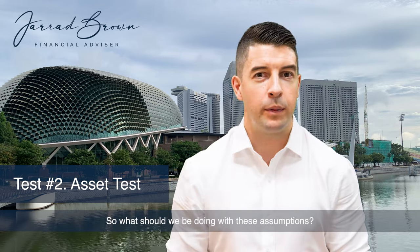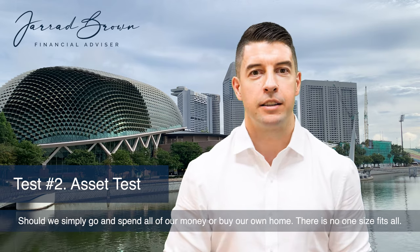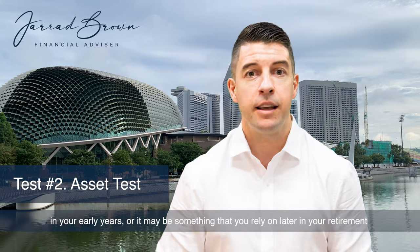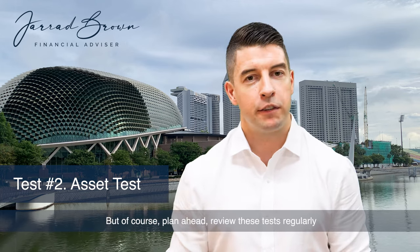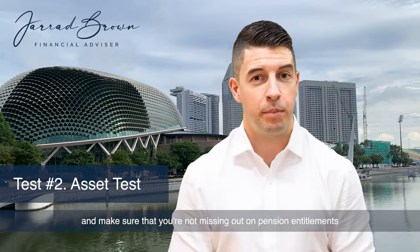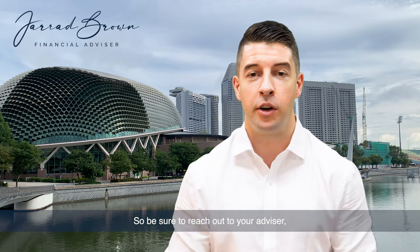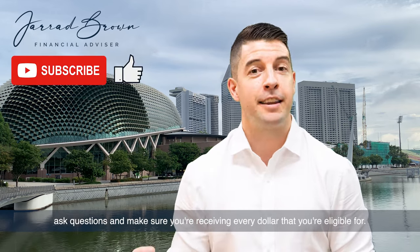So what should we be doing with these assumptions? Should we simply go and spend all of our money or buy our own home? There is no one size fits all. It's just important to recognize that potentially a part pension may form part of your retirement income in your early years, or it may be something that you rely on later in your retirement as you draw down on that asset base. Plan ahead, review these tests regularly and make sure that you're not missing out on pension entitlements that could form part of your retirement income. Any questions at all, drop me a note. This is a complex area of financial advice, so be sure to reach out to your advisor, ask questions and make sure you're receiving every dollar that you're eligible for.